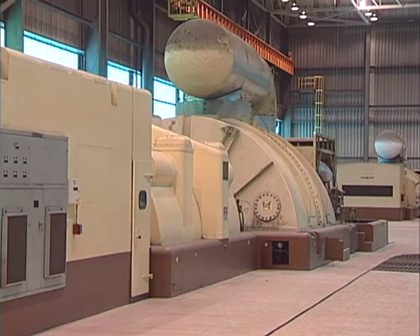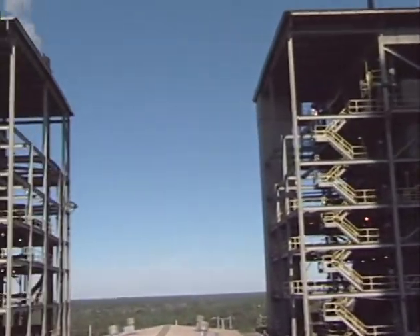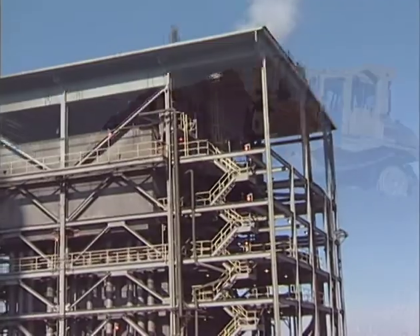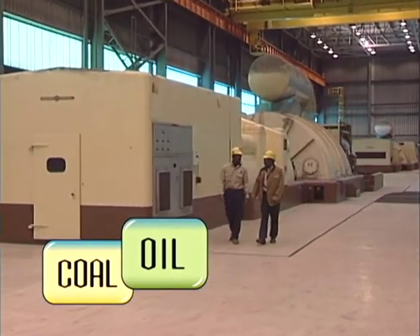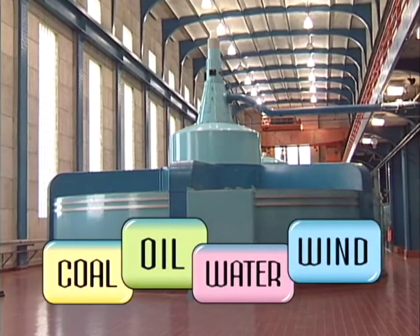Simple, right? Well, not exactly. Just to get started making electricity, you need a whole lot of equipment and energy in the form of fuel. For example, coal and oil can be burned to create steam that turns a turbine. The turbine could also be turned by a renewable resource, such as water for hydropower or even wind for wind power.